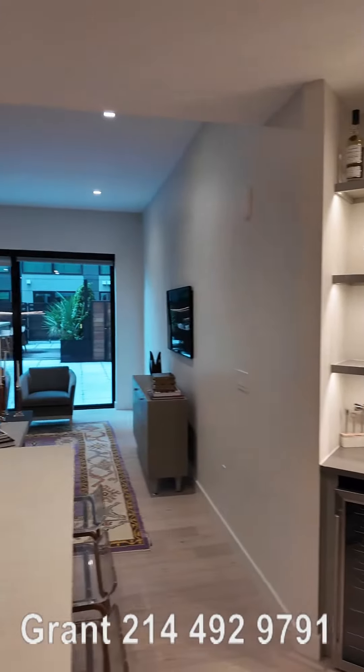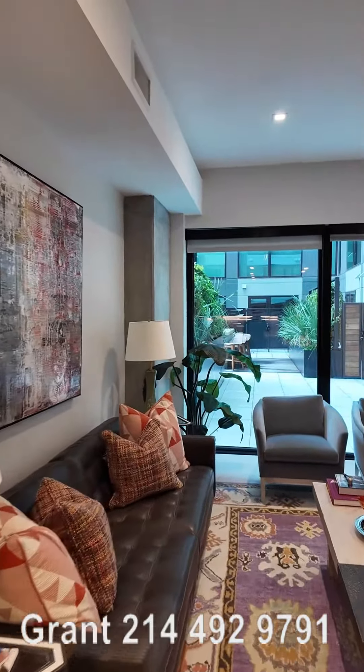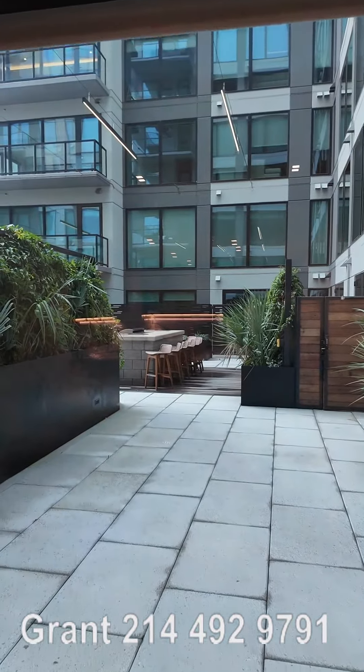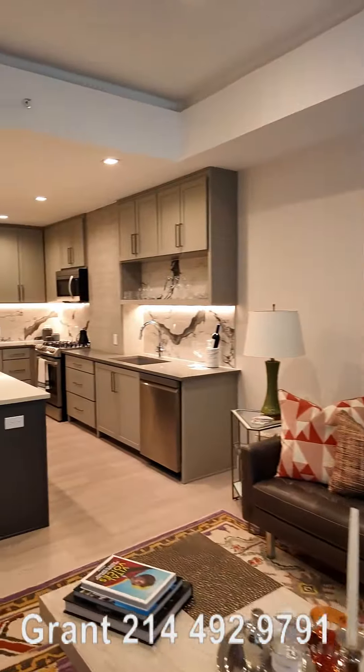Now this is on the eighth floor, so this is going to have a super nice balcony out to the amenity floor. It's a little bit different than maybe some of the other floors, but man, isn't that cool? This is just gorgeous. This is the place you want to be in.